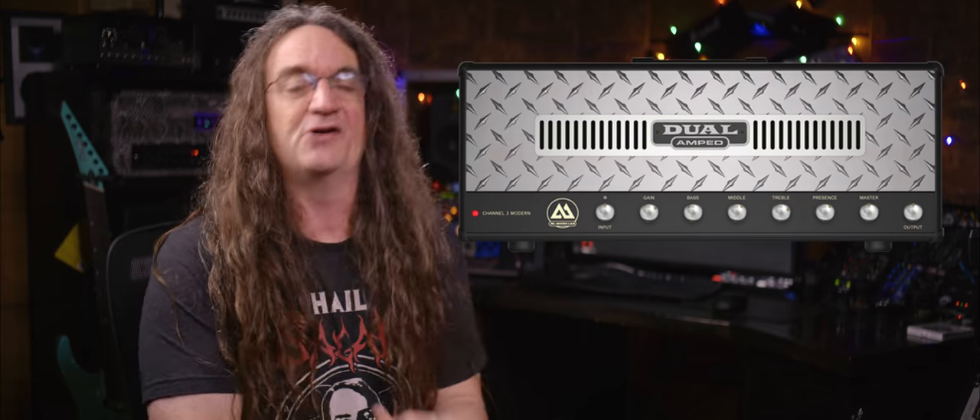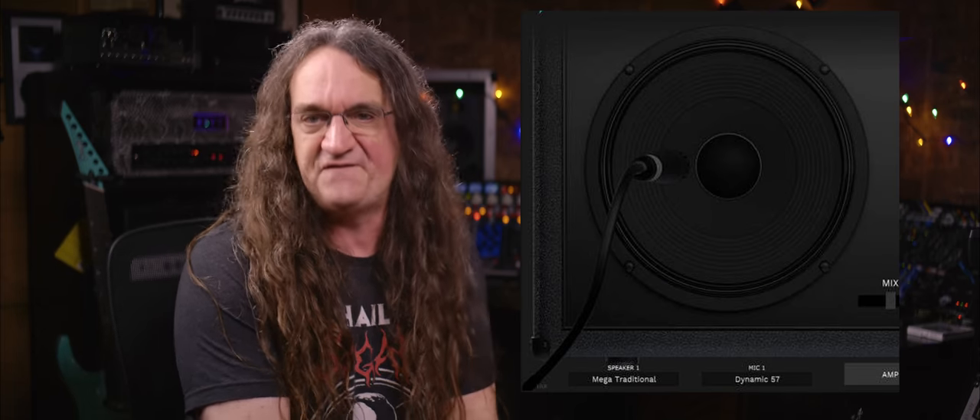Simulated Rectifier into a simulated Vintage 30, mic'd with a simulated SM57 — it's been done to death for the last 10 years! You're not breaking any new ground here. Try simulating that you have a fucking imagination for once!